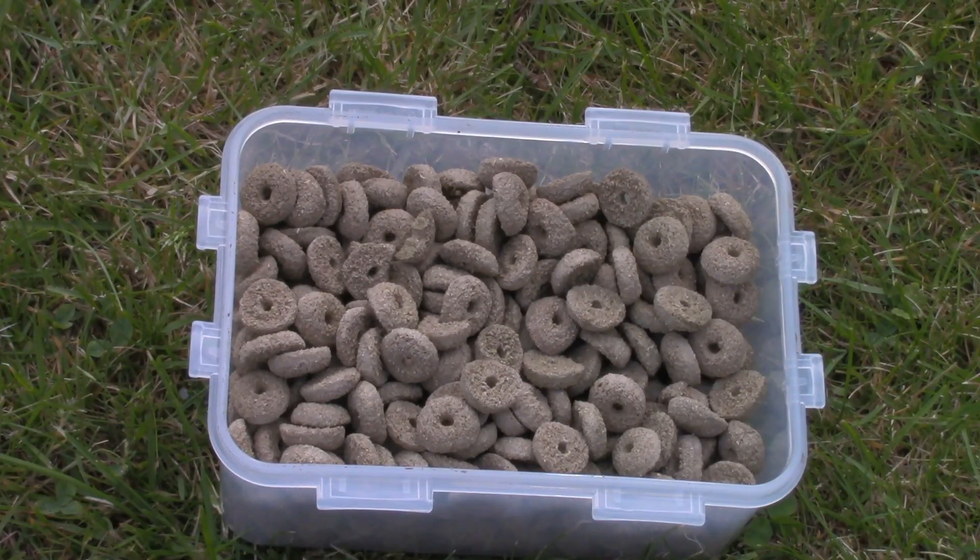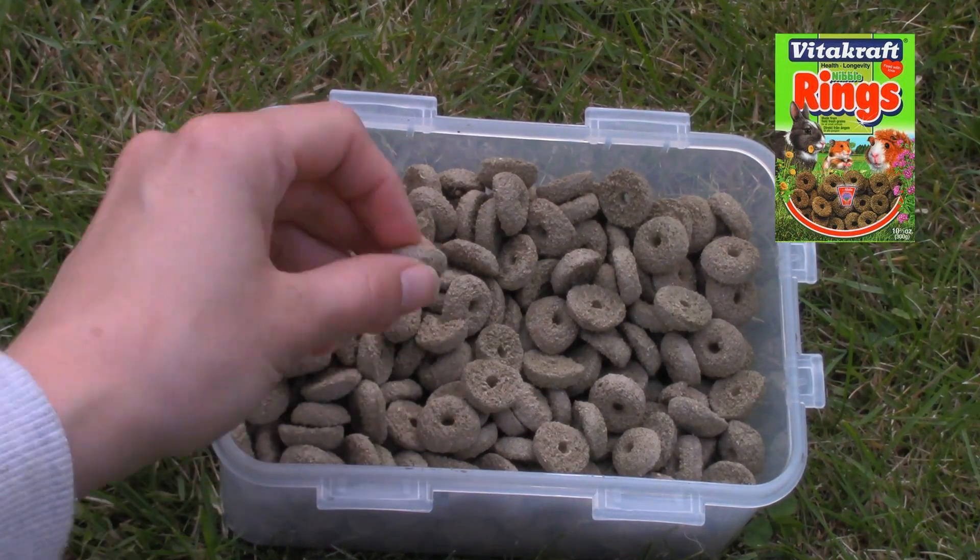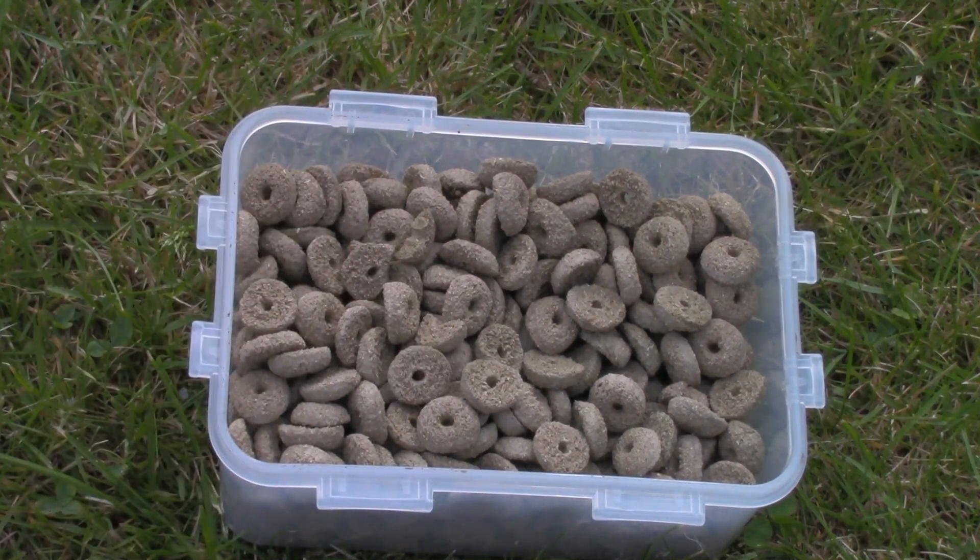The first one contains Vitakraft nibble rings. They are made of natural grains and alfalfa, and they are a healthy snack for hamsters.